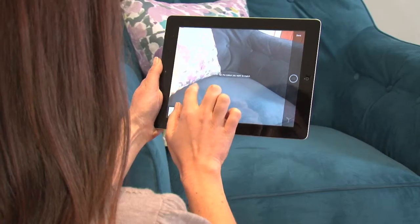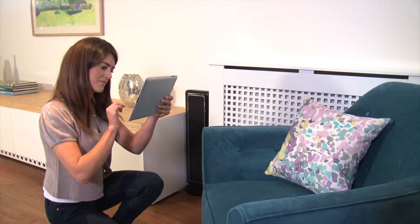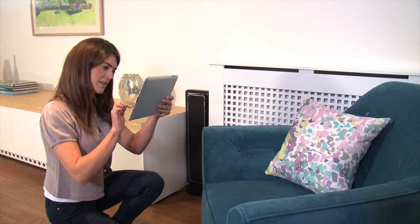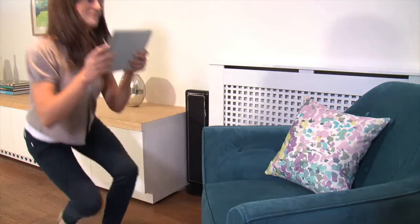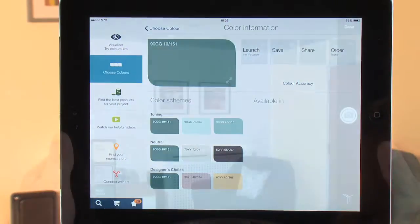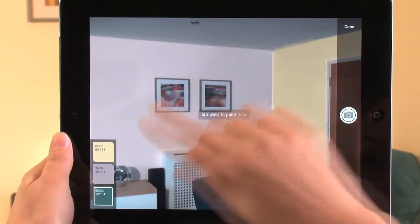Alternatively, you may want to colour scheme around an item already in the room. That's simple. Just choose the suggested colour you like best and the Visualizer will suggest beautiful colour schemes based around it. Now you can try one of the schemes to see how it would look with your soft furnishings.